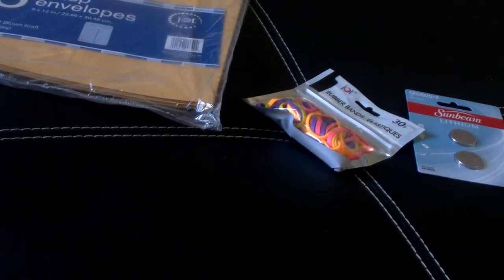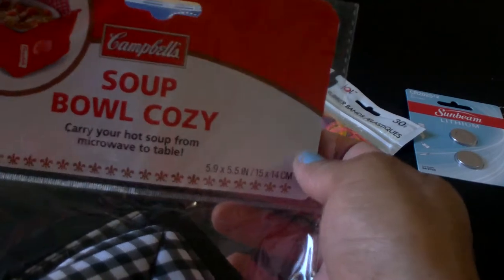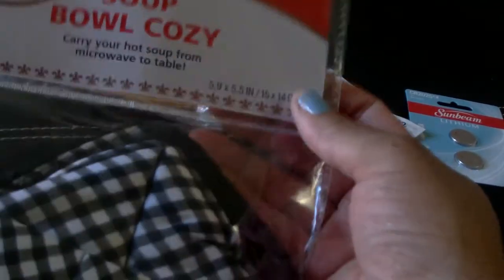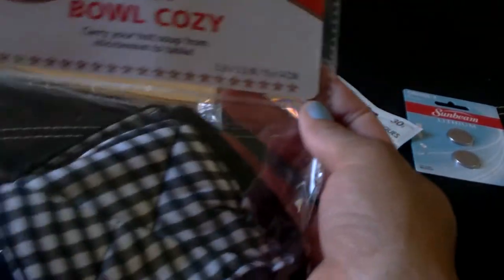I finally found one of these soup bowl cozies just in time for this cooler weather. It's by Campbell's — I also have this in the red. This is to carry your hot soup from the microwave to the table.